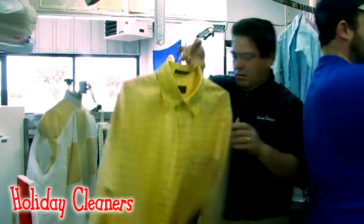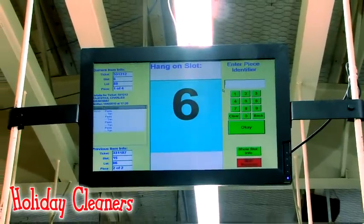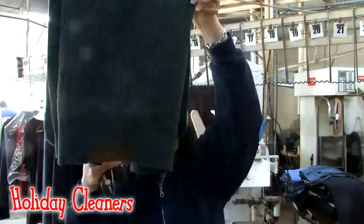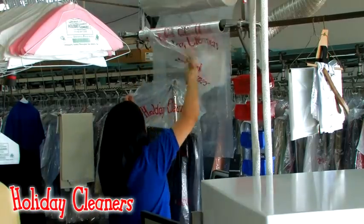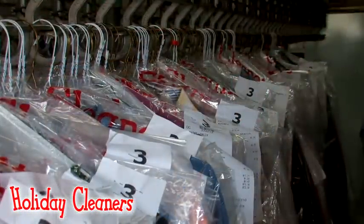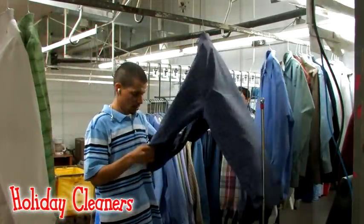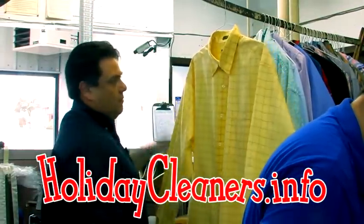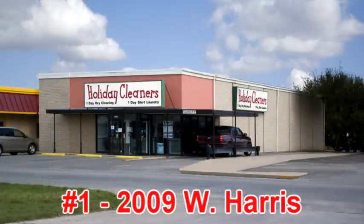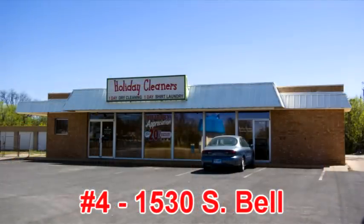After your dry cleaning has been pressed, it's quality checked one last time, then it's digitally scanned. The computer informs the employee where to place your order and how many items of clothing should be returned to you. Carefully cleaned, dried and pressed, your order is bagged and made ready for you to pick up. Holiday Cleaners has remained the area's leading dry cleaner by following a simple principle: treating your dry cleaning like they would treat their own. For more information, you can visit their website at holidaycleaners.info, or please visit in person at any one of the eight convenient locations Holiday Cleaners has around the city of San Angelo. We look forward to meeting you.